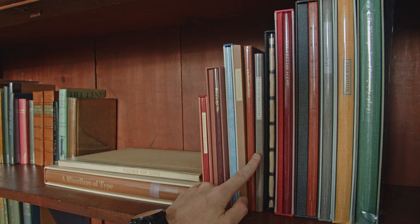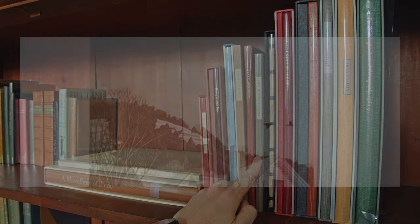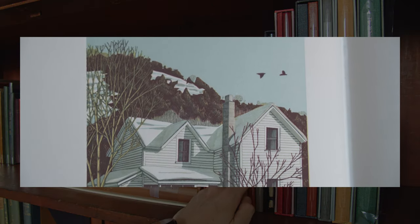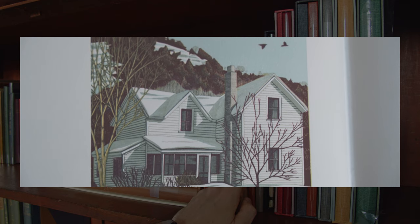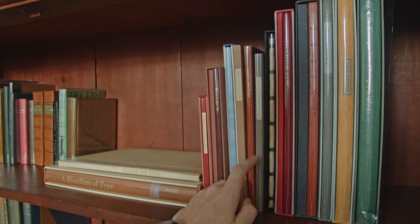Then we have A House in the Country from Midnight Paper Sales, the press operated by Gaylord Schanilec. This has four really nice examples of Schanilec's colour wood engravings — he got his reputation for a reason, that's superb work — but I also really enjoyed just reading this simple anecdote of life renovating a dilapidated farmhouse in rural America.